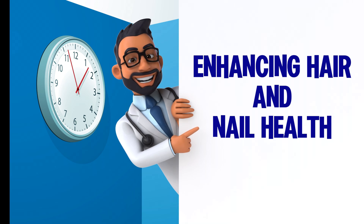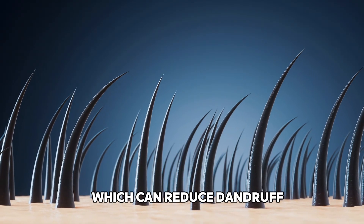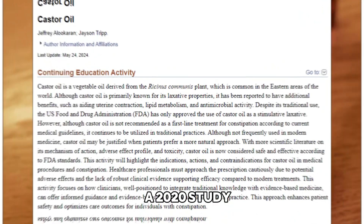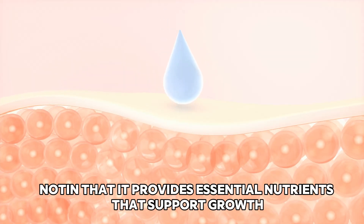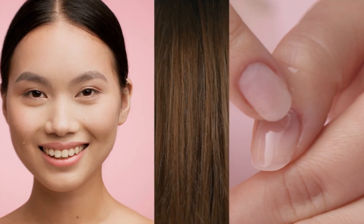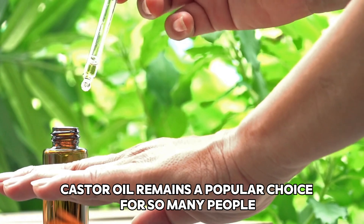Next: enhancing hair and nail health. Castor oil isn't just great for your skin — it's also fantastic for your hair and nails. It helps nourish the scalp, which can reduce dandruff and promote healthier hair growth. When it comes to nails, castor oil strengthens them, preventing brittleness and breakage. A 2020 study emphasized how beneficial castor oil is for hair and nail health, noting that it provides essential nutrients that support growth and prevent damage. From improving skin and hair health to offering pain relief and antimicrobial protection, it's no wonder castor oil remains a popular choice.